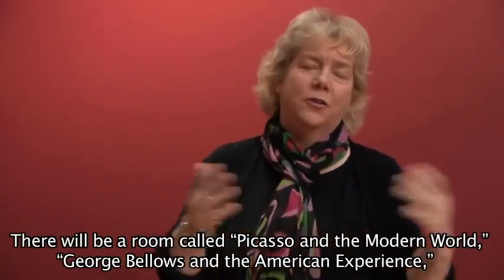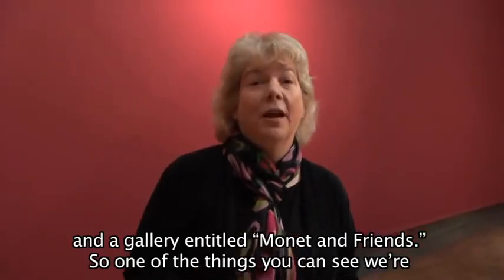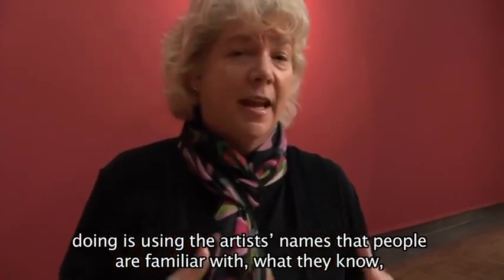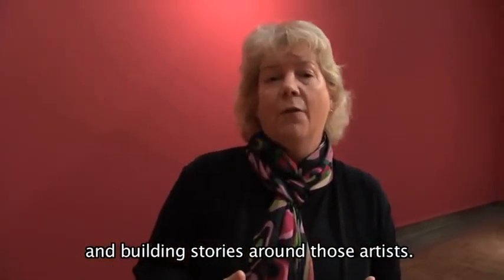There'll be a room called Picasso in the Modern World, George Bellows and the American Experience, and there's also a gallery entitled Monet in France. One of the things you can see we're doing is using artists' names that people are familiar with, what they know, and then building stories around those.